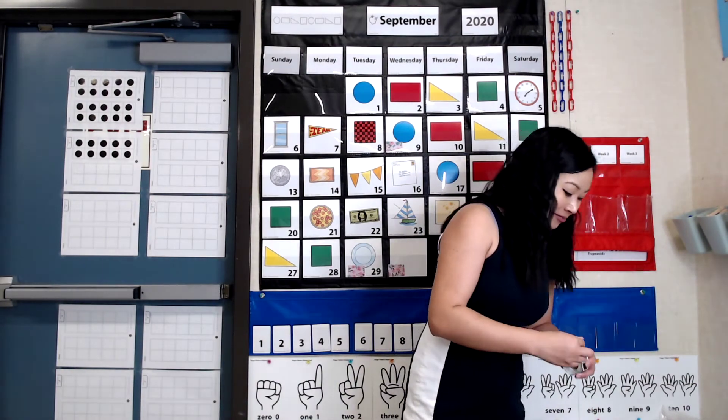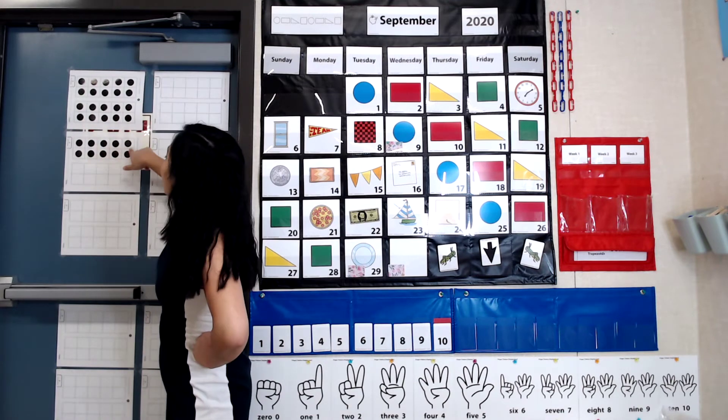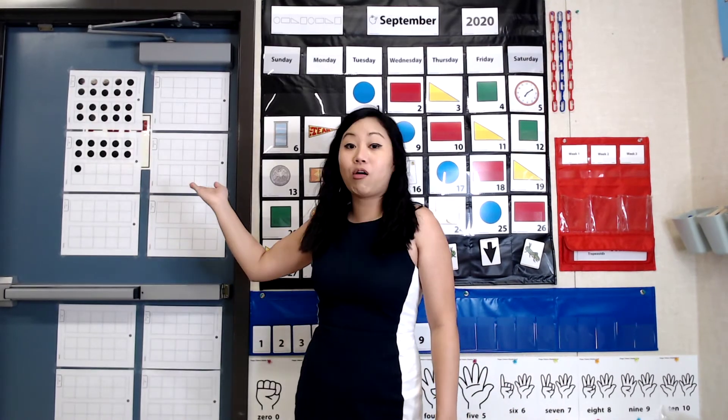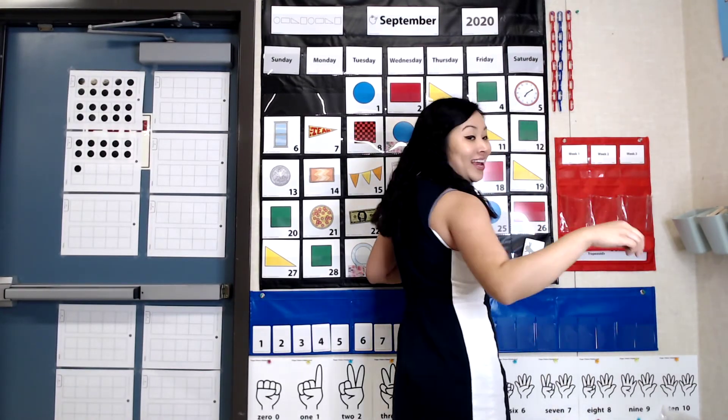Are you ready, friends? 10, 20, 30, 31. All right, we are done updating our 10 frames. When there is a dot in each of the 10 boxes of our 10 frame, that means our 10 frame is full. And remember, it's the same for our links. When we have 10 links on the chain, we can start a new one. And if I already know I have three groups of 10, just like over there, I can just say 10, 20, 30, and then count on. Are you ready, friends? 10, 20, 30, 31.